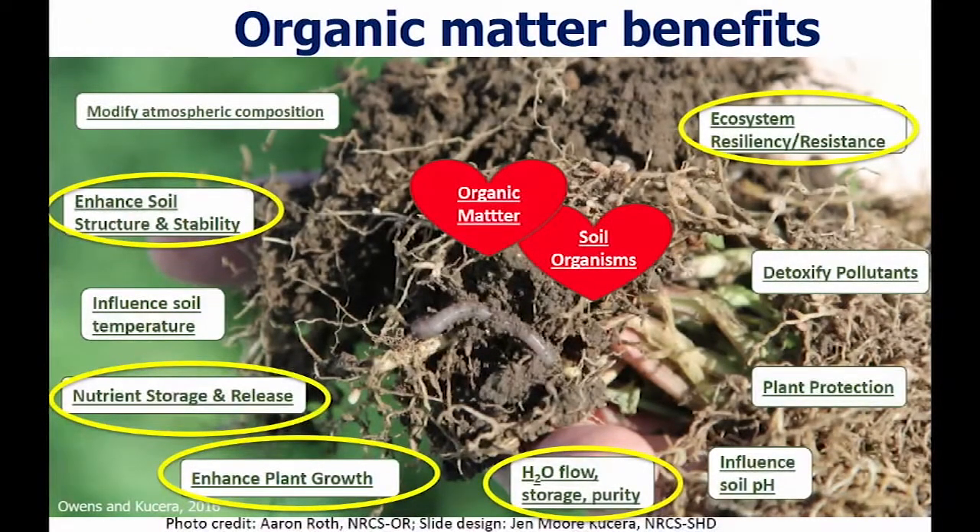Soil health really is built on the backbone of soil organic matter. You probably hear a lot about soil organic matter and how important it is — well, that's because it is. It has a tremendous impact on the physical qualities of soil, chemical qualities, and biological qualities.